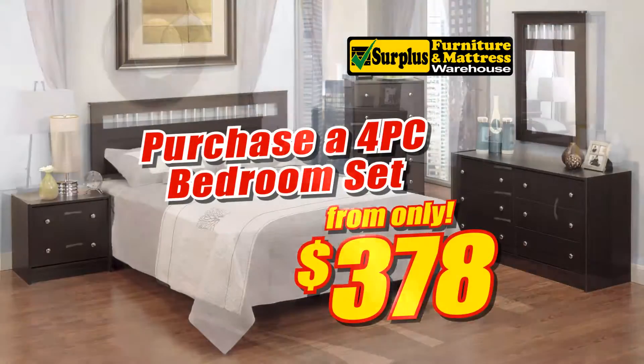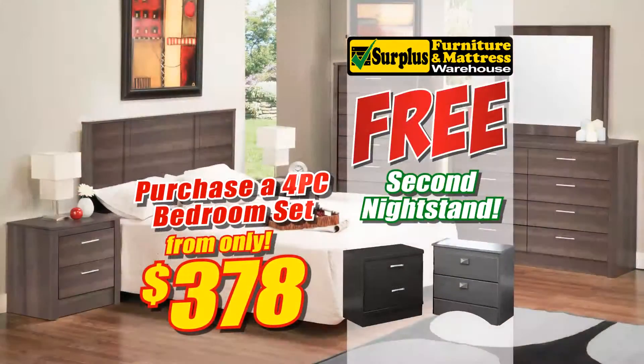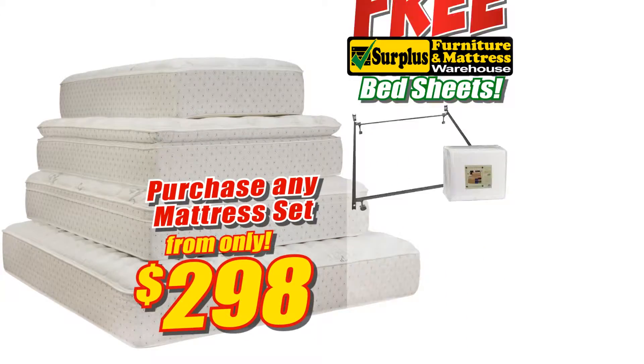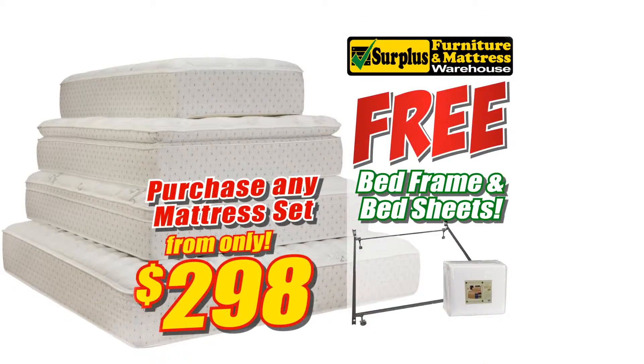Purchase any four-piece bedroom set from only $378 and get the second nightstand absolutely free. Purchase any mattress set from only $298 and get a bed frame and bed sheets absolutely free.